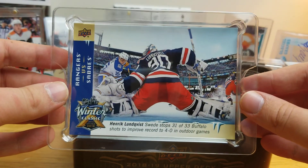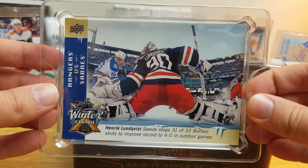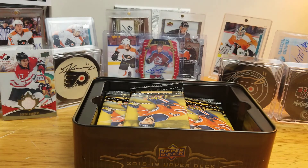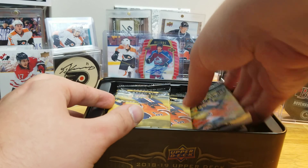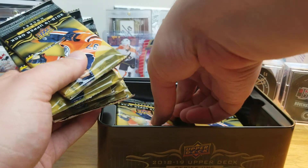It's an oversized jumbo card. It's Henrik Lundqvist stopping a Jack Eichel shot, it looks like, at the 2018 Winter Classic. Not one I remember too well, to be quite honest. I'll get the 12 packs out here and hope for Elias.